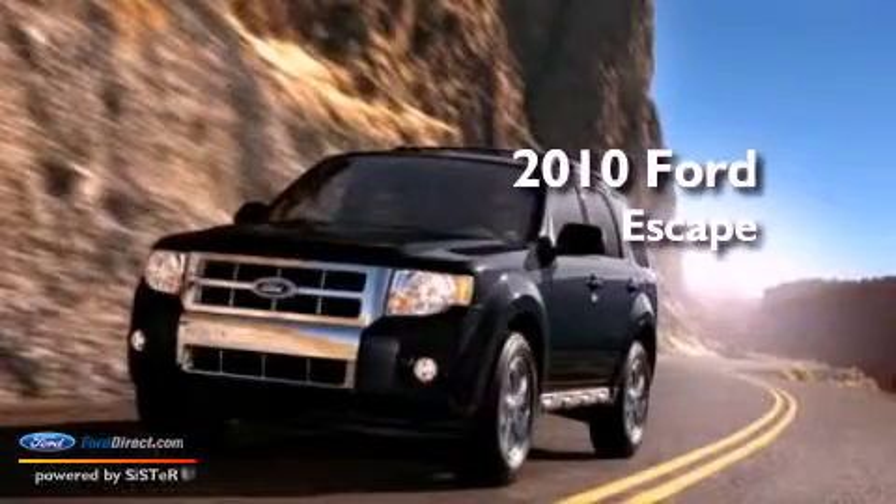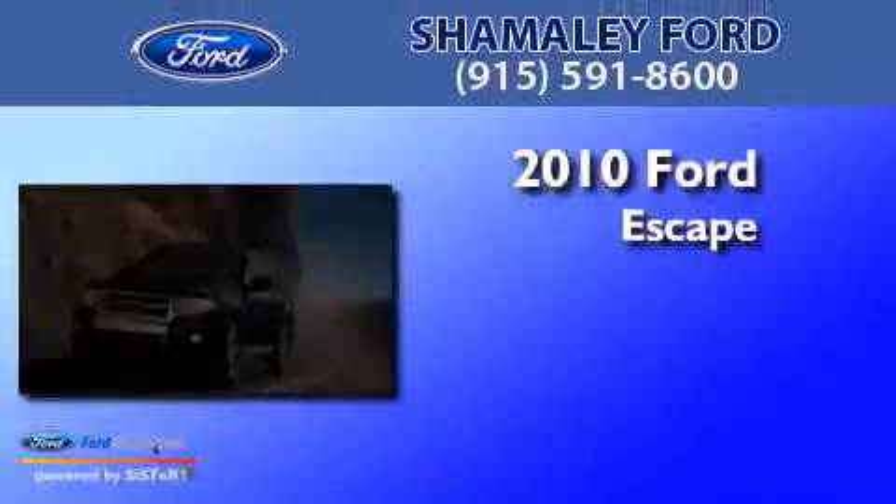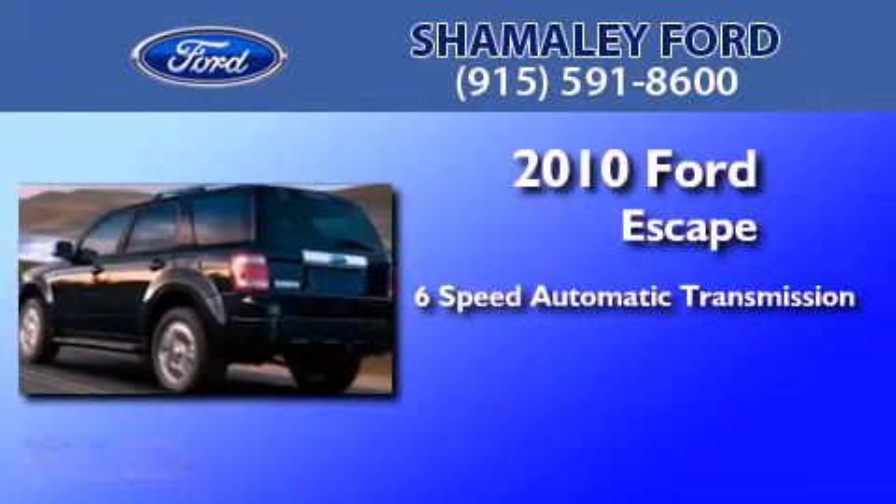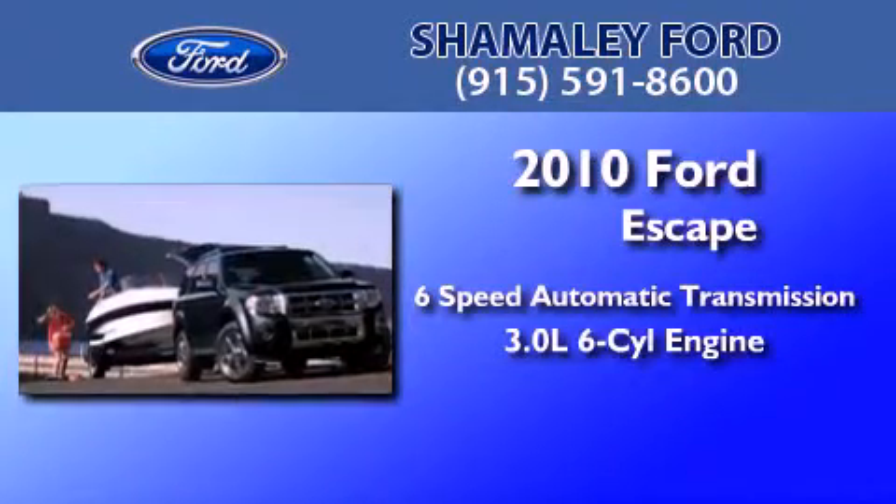This is a 2010 Ford Escape. This crossover has a six-speed automatic transmission and a 3.0-liter V6.